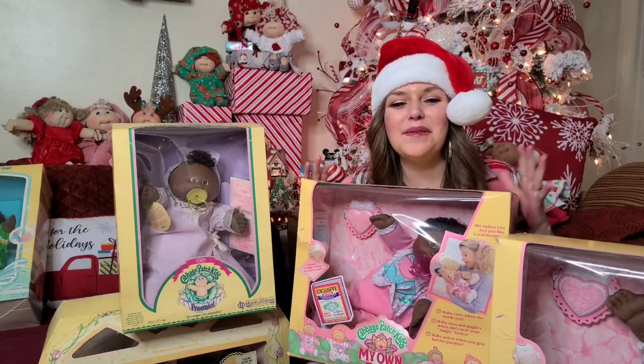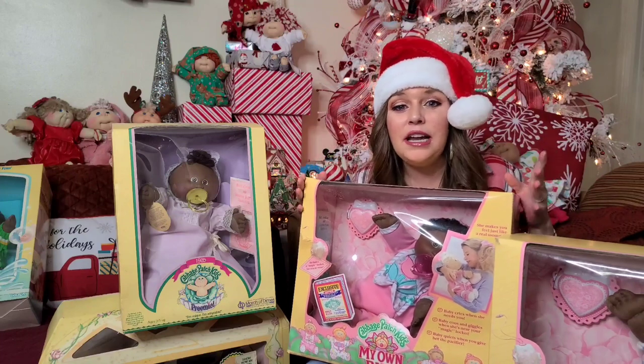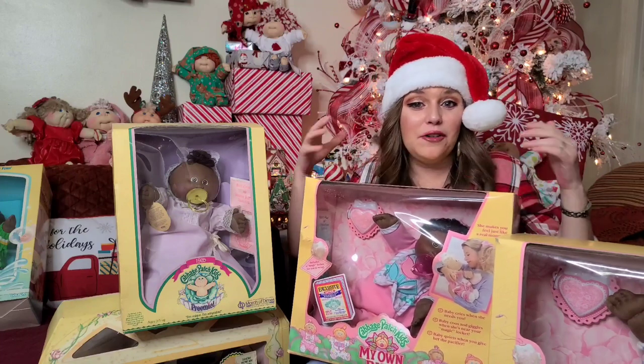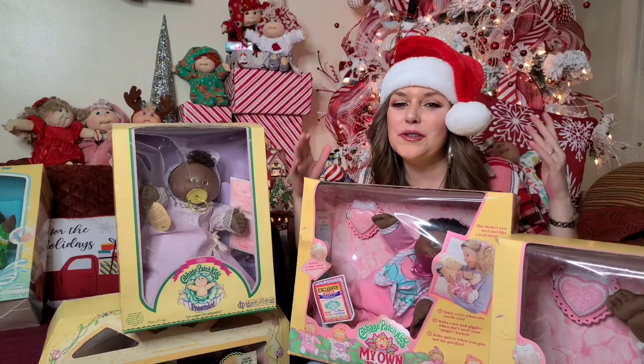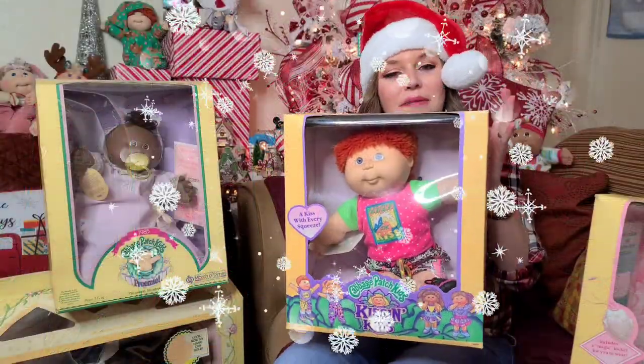Welcome back, you guys — this is gonna be so much fun. I have some great cabbies to share today. I have a few that are new to me, that I've never had before, so this is very exciting. I think I'm gonna start off with them.